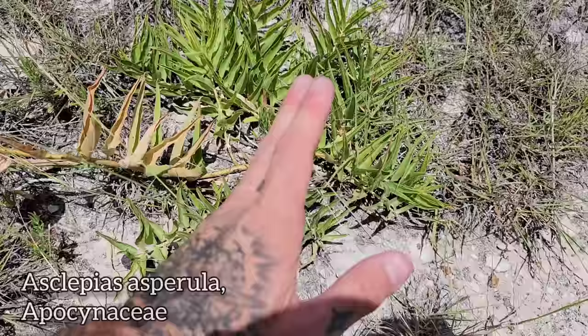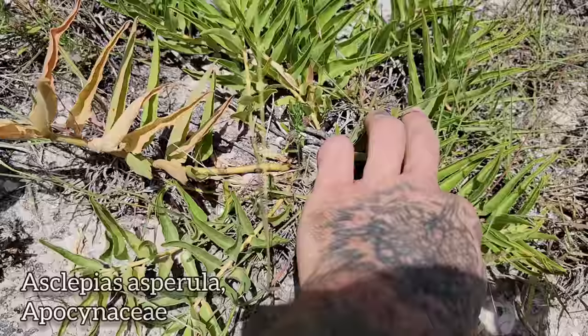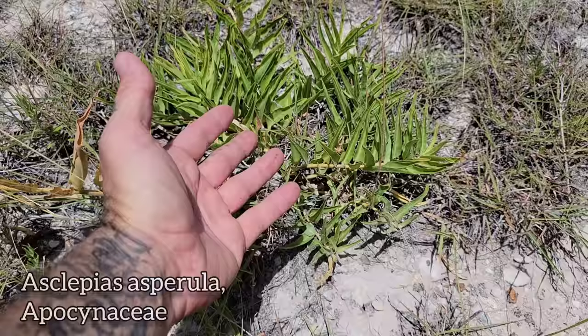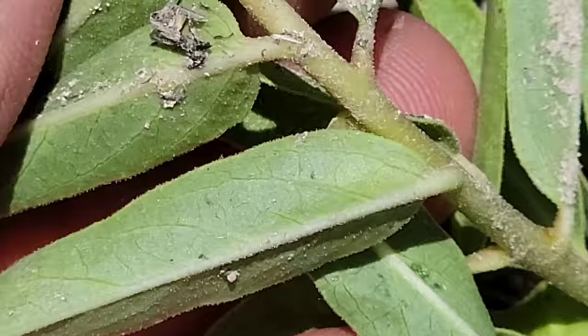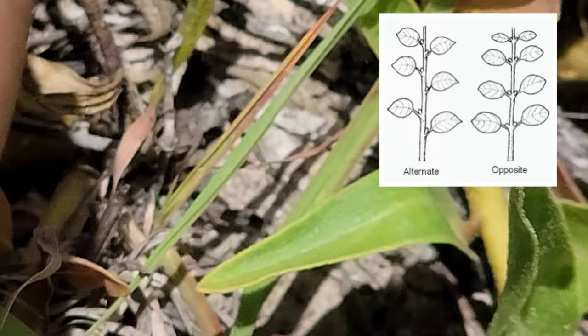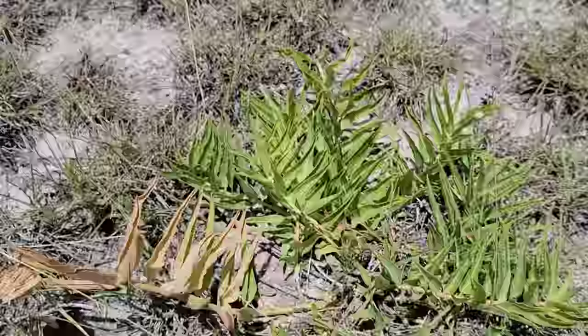Got a milkweed going off — Asclepias asperula. See there's the old follicle, all dried out, already open and releasing seed. These get it done quick because it's hot here in summer, so they go off in spring. Look — you can see it's got a massive root down there, probably massive — at least three inches diameter. These shoots can get mowed or gnawed; the plant will be fine. It'll come back next spring after a rain. And those beautiful milkweed leaves — look at that, they're alternate! Rare — most milkweeds are opposite. That's normally a diagnostic vegetative trait for the family.